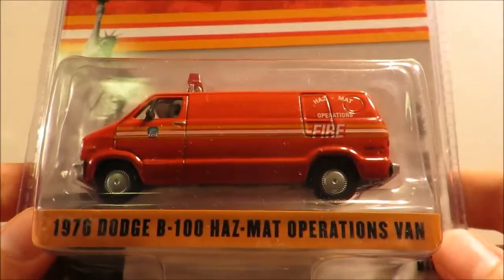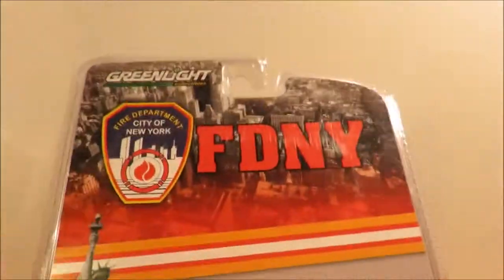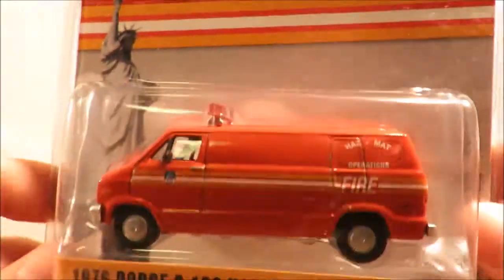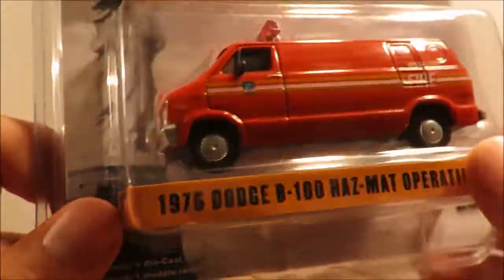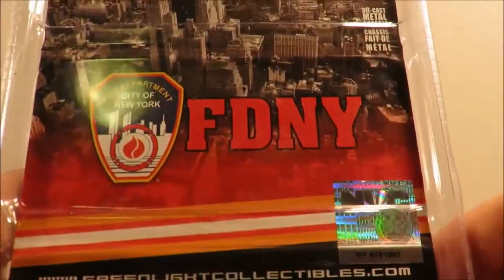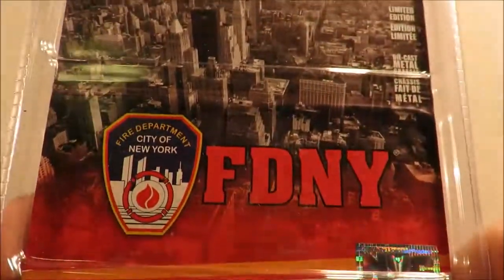Next up, this Dodge B100 hazmat operation van from the Fire Department of the City of New York. There's something about this little van that I love, so I'm going to get quite a few of them. It is officially licensed by New York City, which I thought was pretty cool.